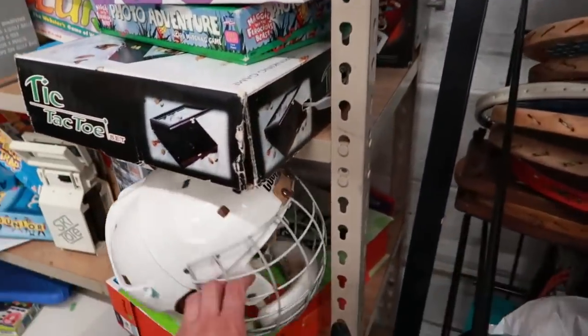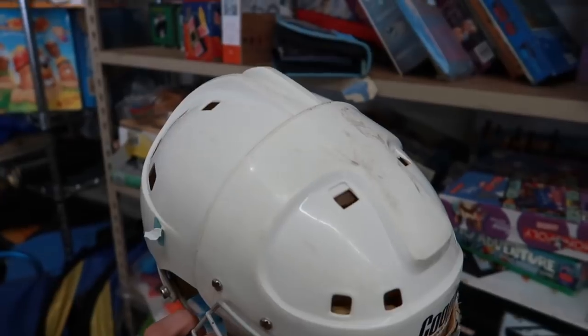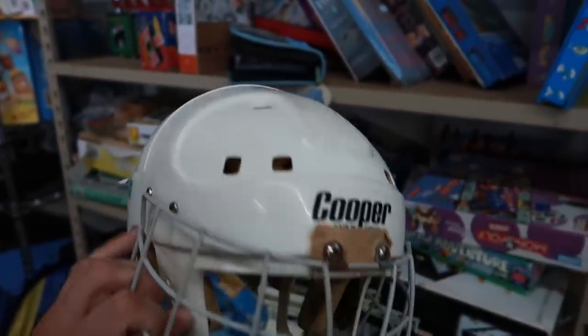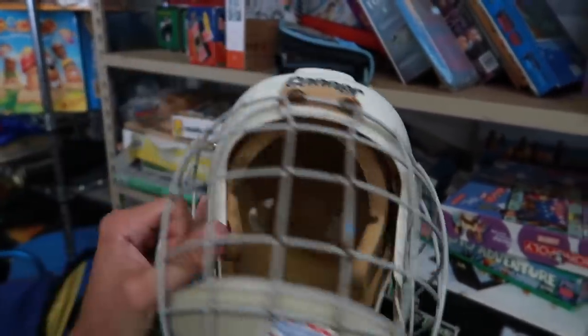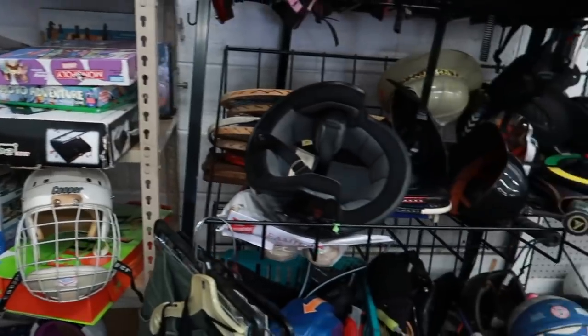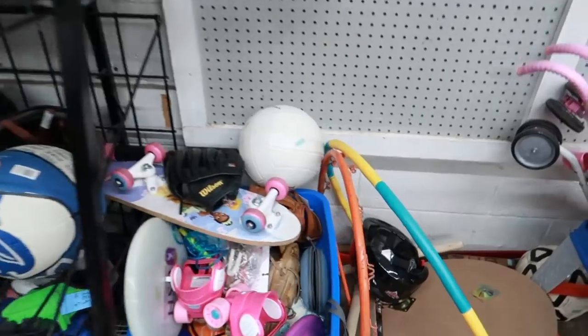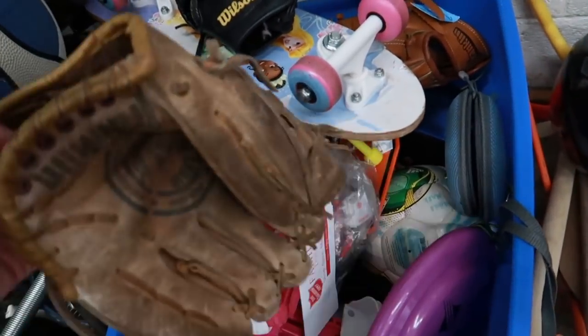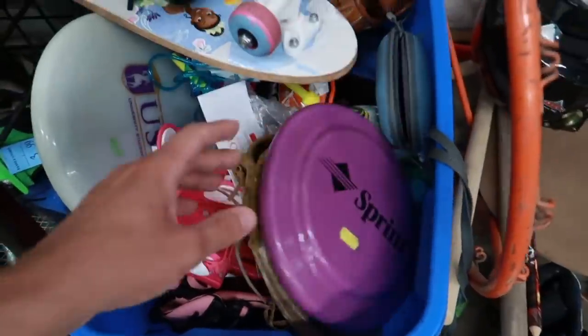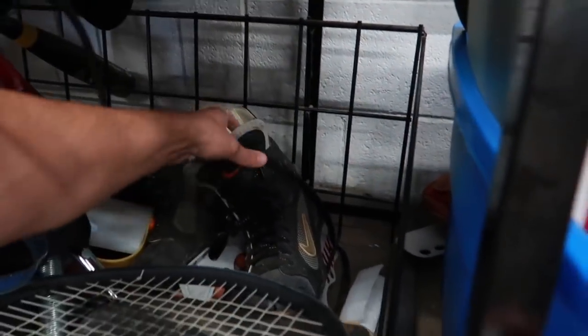Check out the sporting goods — this is a beaut! Brings back some memories: a Cooper helmet. Kind of reminds me of the Jofa style — you hockey fans might remember Jofa; I think Jagr always wore Jofa. Baseball gloves. Wilson's not too bad. Oh, what are these? These look awesome — these might be worth something.